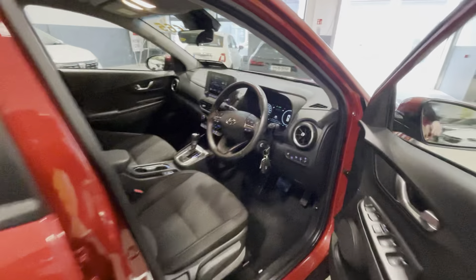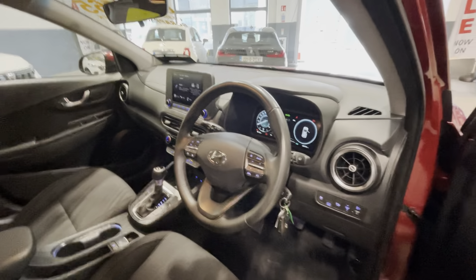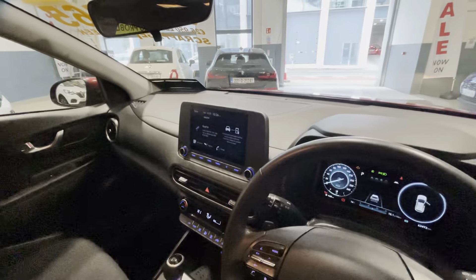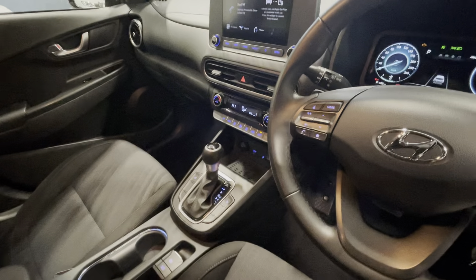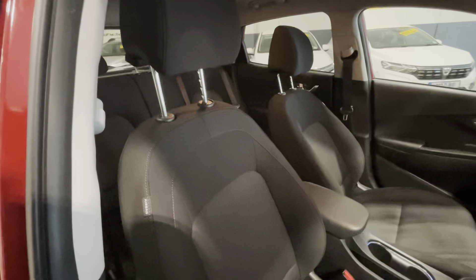Starting off inside, you have a full multi-function steering wheel with a full digital dash. There are only 62,000 kilometres on this car. You have a full touchscreen radio with Apple CarPlay and Android Auto, an automatic gearbox, front heated seats, an automatic handbrake, and a beautiful cloth interior.